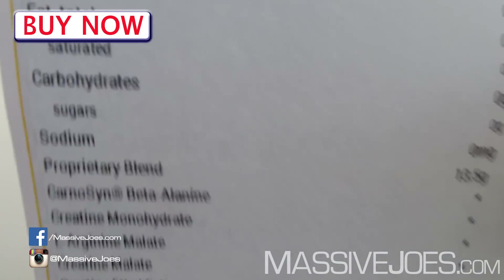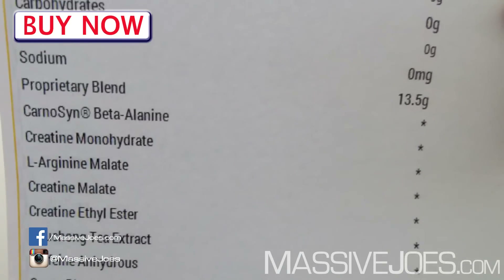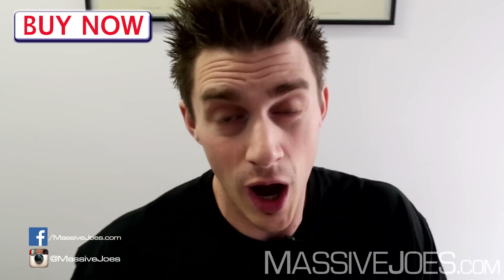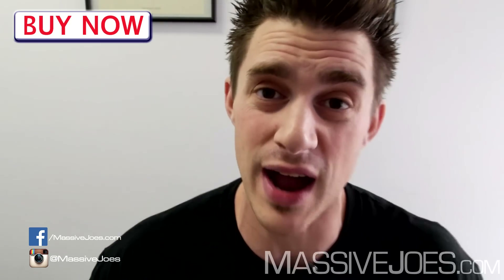Starting from the top, we've got carnosine beta-alanine — the best beta-alanine we've seen thus far. We don't know how much of course, because it's a prop blend, but from personal experience there's a shitload of carnosine beta-alanine in this because it makes you feel like your face is on fire.